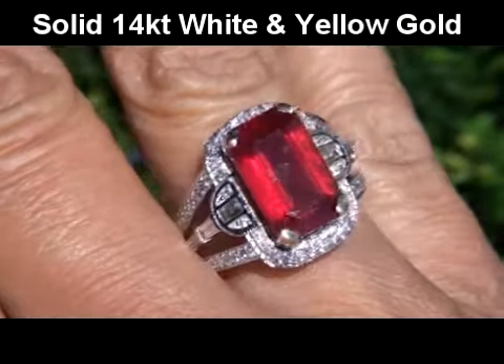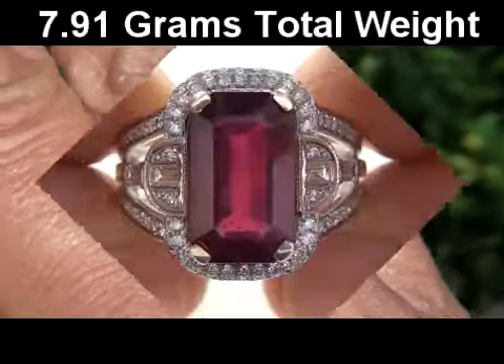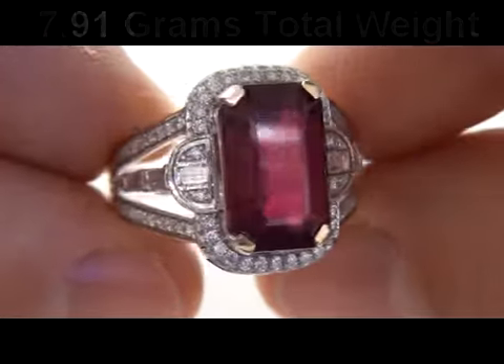The setting itself is crafted in solid 14 carat white and yellow gold, and is stamped with a 14 carat hallmark. The total item weighs a heavy, strong, and sturdy 7.91 grams, and is a U.S. size 7 and a half.